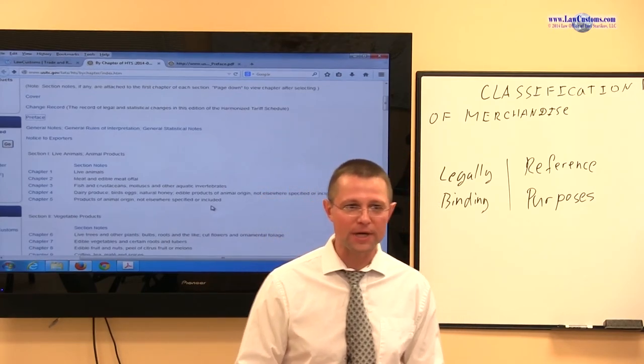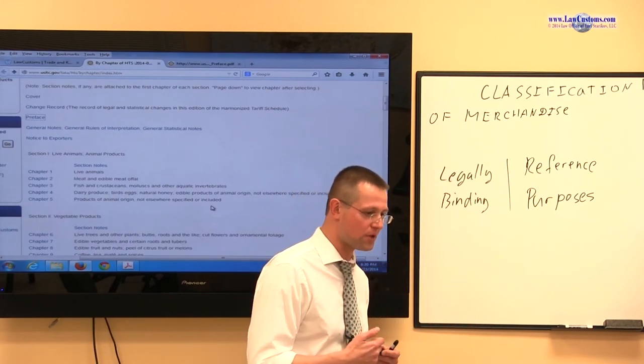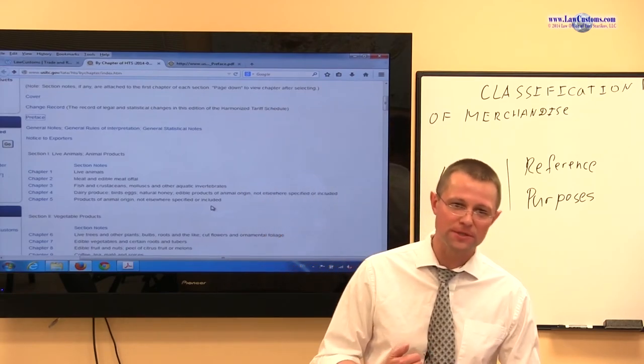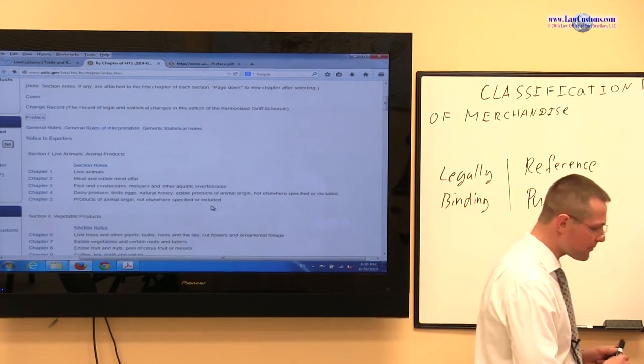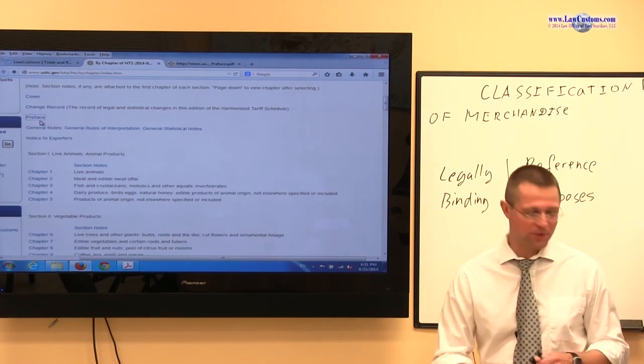And of course I had my reservations about this dissection, but because customs examiners do test on this, this is an important point to cover. Now with respect to this legally binding stuff, it comes in this little checked place of the harmonized tariff schedule.